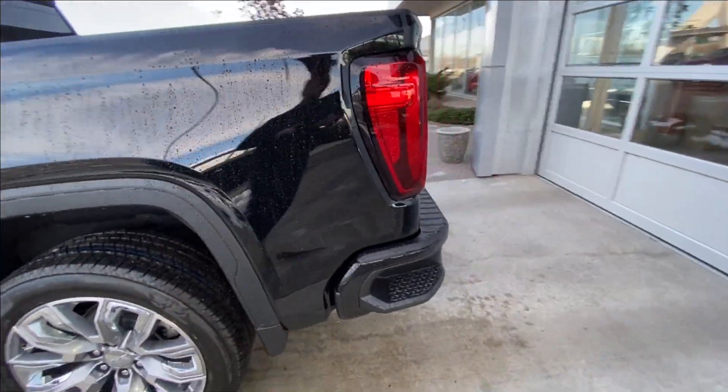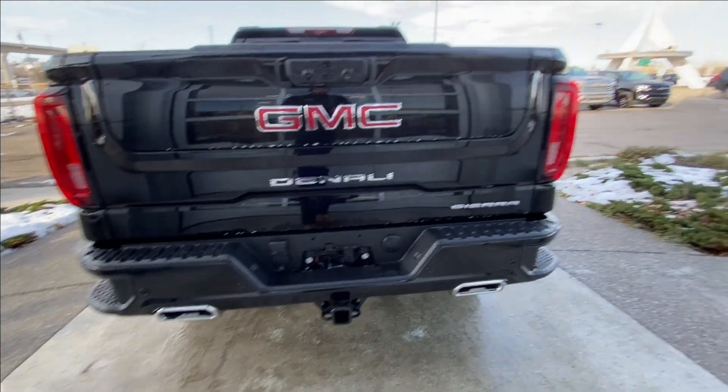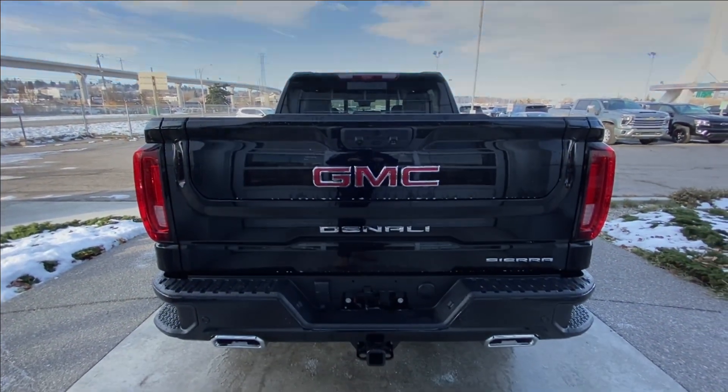Around the back of the vehicle, we have sidesteps built into either side of the bumper, twin-chrome-tipped exhaust, and a towing package installed. The Sierra, Denali, and GMC badging are all on the Multi-Pro tailgate.